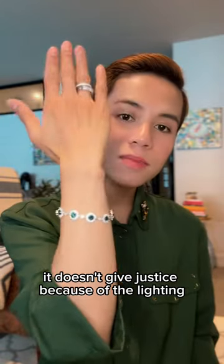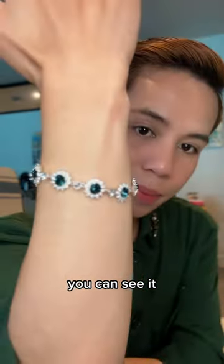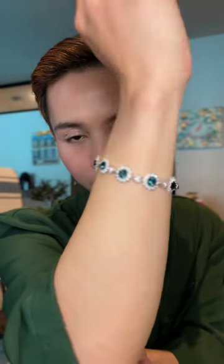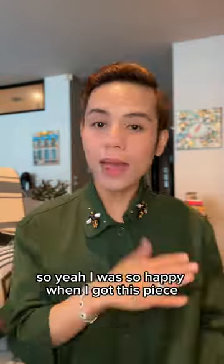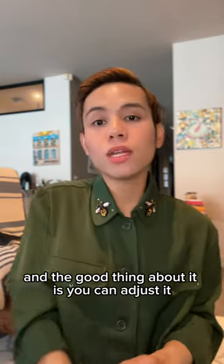It doesn't give justice because of the lighting, but I think you can see it. I was so happy when I got this, and the good thing about it is you can adjust it.